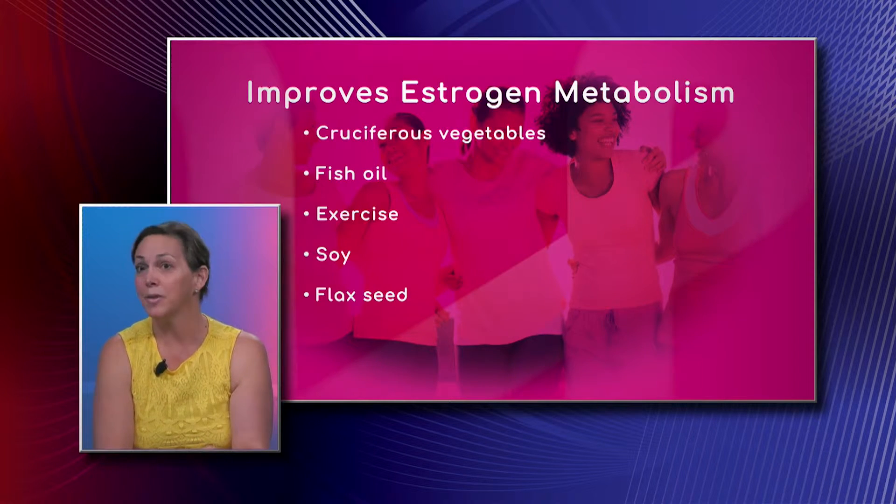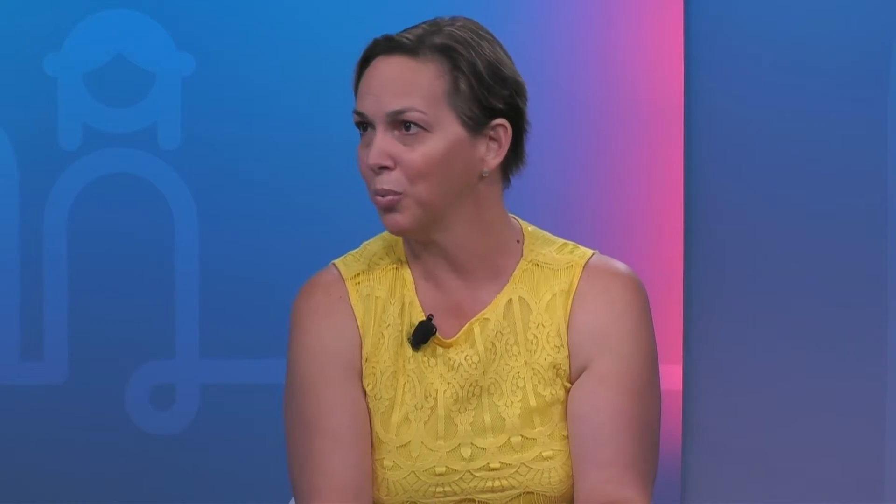Flaxseeds are good because they help with estrogen metabolism — they bring that down, which leads to less adipose tissue and two great results.